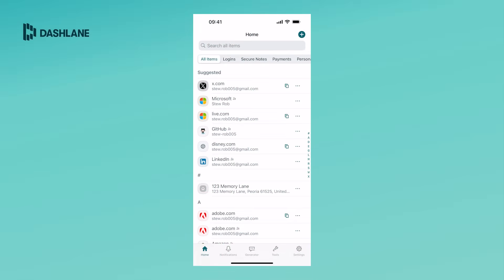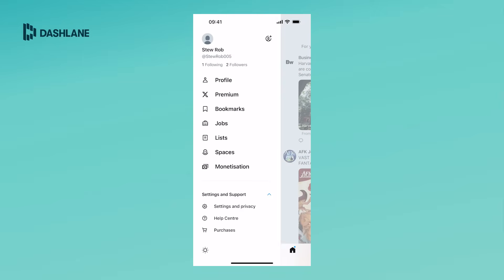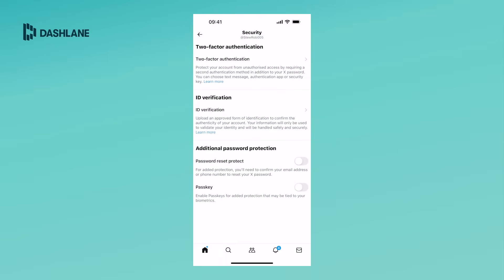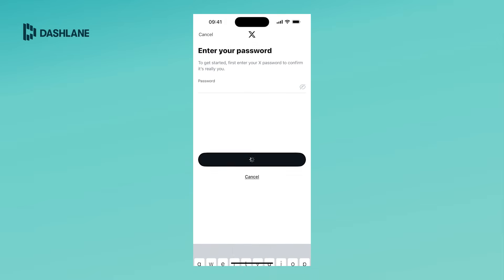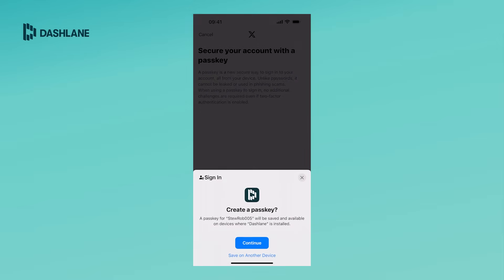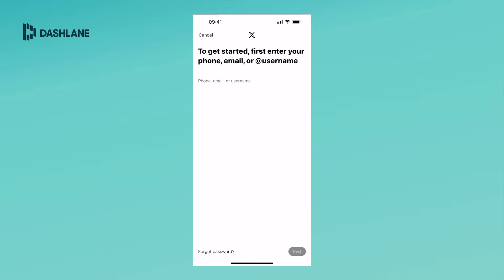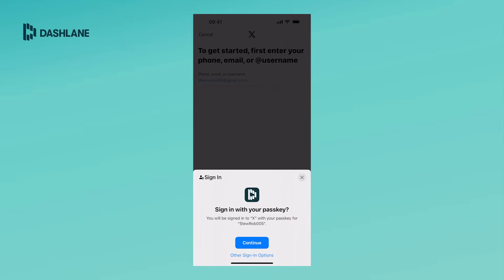For our final demo, let's create and use a passkey on an iOS device for X. As with any other service, we need to start the process from the app settings. We'll go to the Security Settings in the X app, where we find the option to enable a passkey. After entering the X password to continue, I'll select Create a Passkey. Dashlane is recognized as the service handling the passkey request, and after selecting Continue, the passkey is now active. Testing it by logging out and back in, Dashlane asks if I want to use the passkey — and just like on the computer browser, I'm quickly and securely logged in.